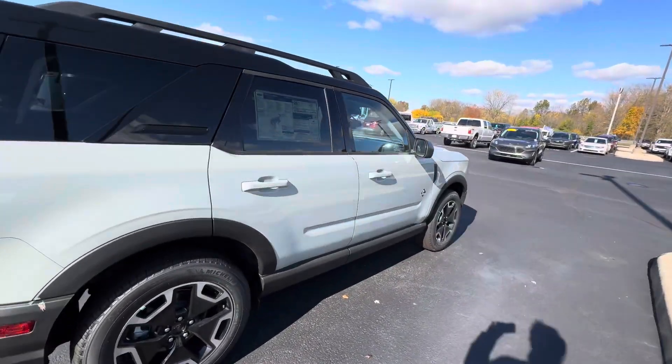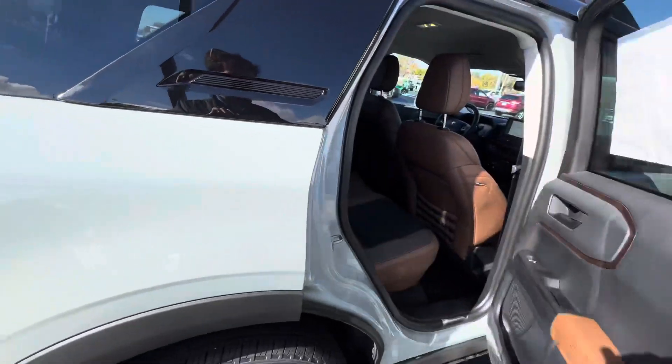This one here is finished off in Cactus Gray — it's a very sharp, popular color on these.